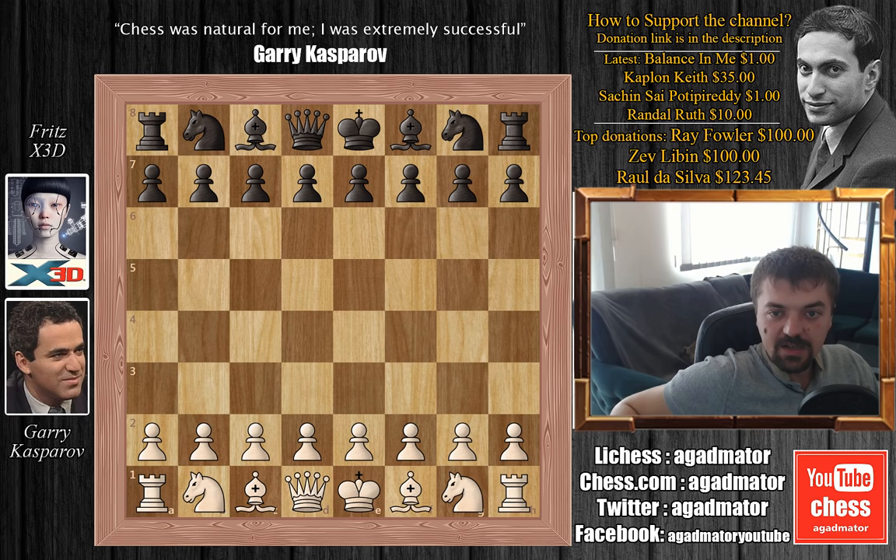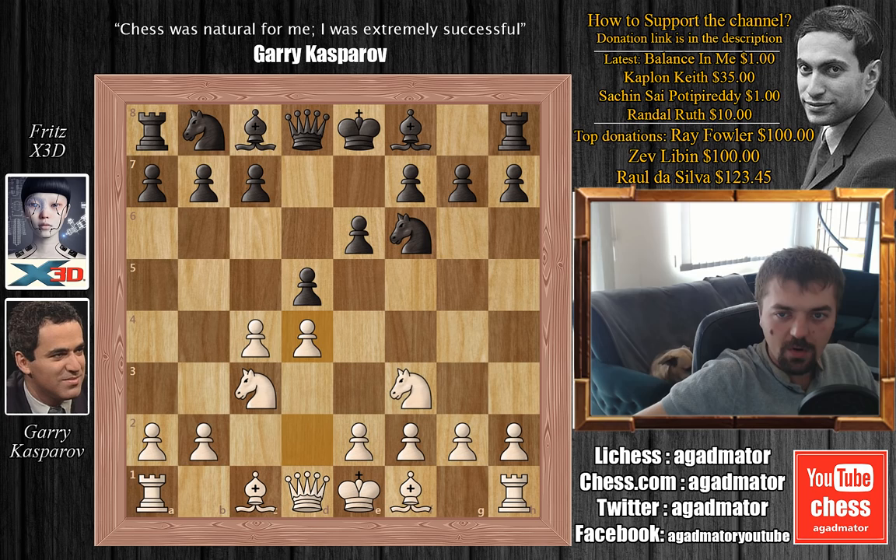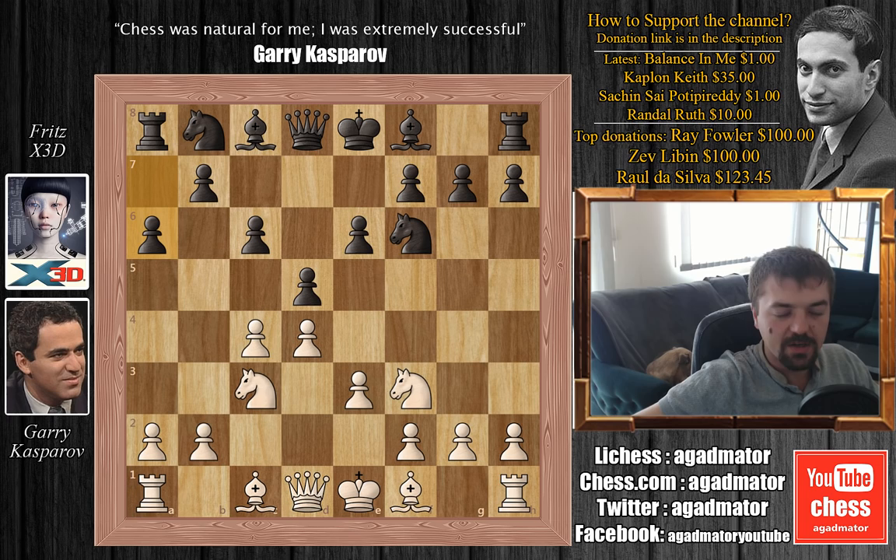Kasparov is white and Fritz X3D has the black pieces. We have Nf3, Nf6, c4, e6, Nc3, d5, d4, and c6 — the Semi-Slav Defense. And Kasparov goes e3. In round 1, Fritz X3D played Nbd7, but here he played a6, probably to avoid any additional preparation by Kasparov.